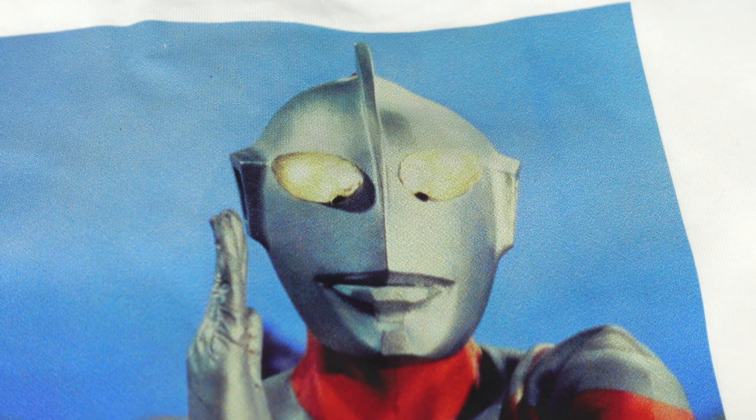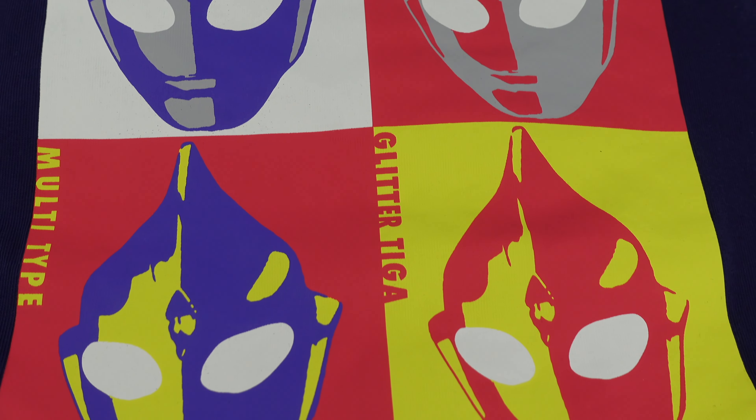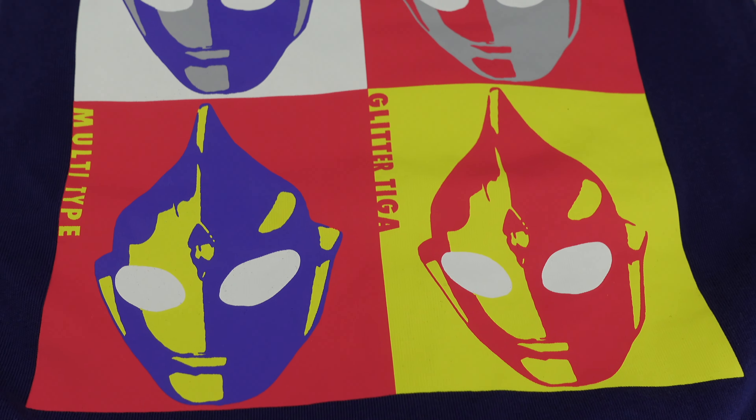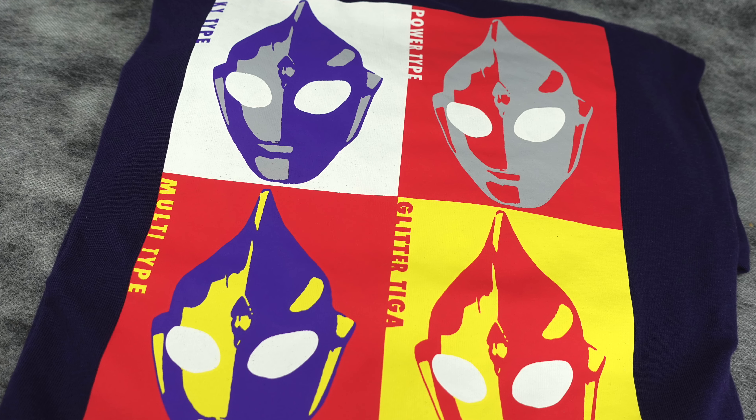Next up is Ultraman Tiga — a big fan favourite, especially in Malaysia. It showcases all four different types: Power, Sky, Multi, and of course Glitter as well. It has that Andy Warhol-like styling which I quite dig. So if you're a big fan of Ultraman Tiga, you can buy it right now. The best thing about this wave is they have all different sizes from XS all the way up to XXXL.